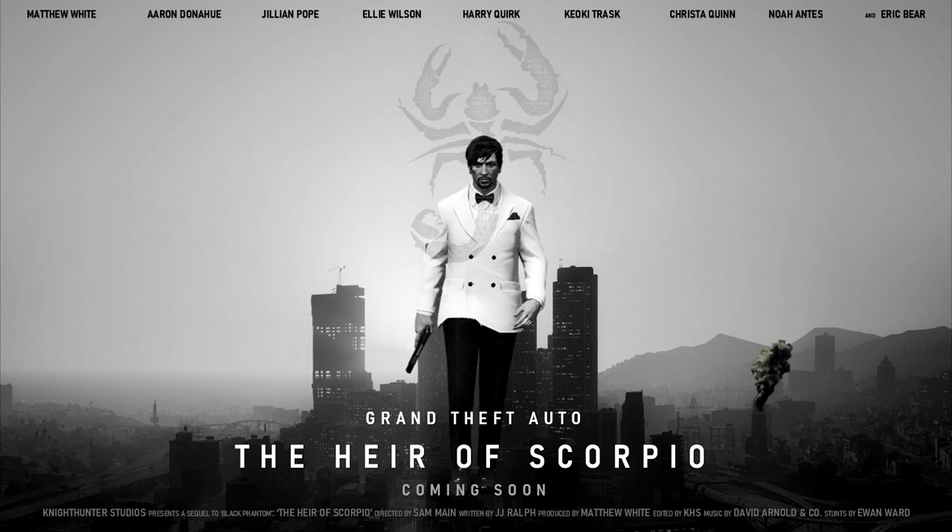If you'd like to receive more exclusive details, on-set photos, on-set information, general production updates, and promotional updates for The Area of Scorpio, make sure to follow us on Twitter and subscribe to us — all the links will be in the description below. Now with the teaser poster released, we're moving on to the second part of today's update vlog, which is giving you an update on the production of the film.